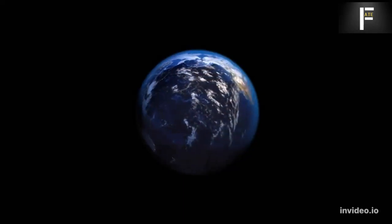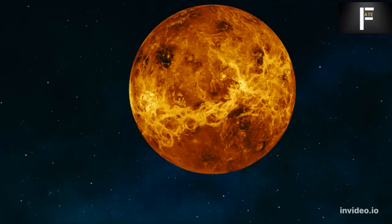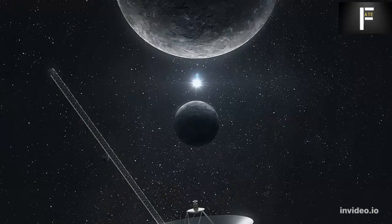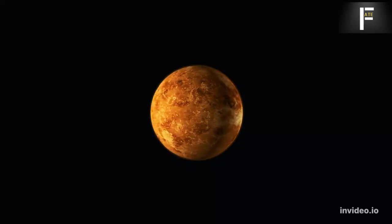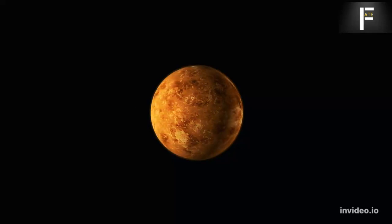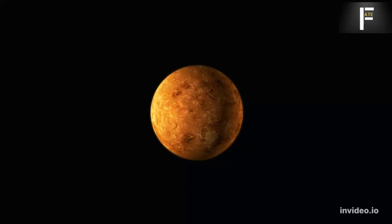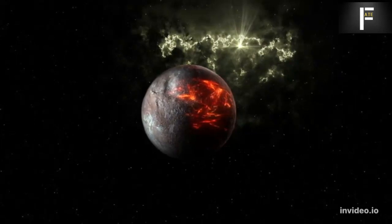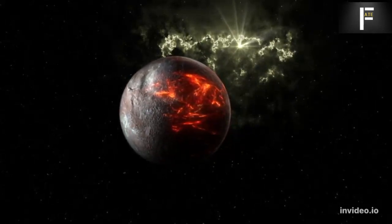New Horizons is now about 50 astronomical units from the Sun. NASA's Pioneer 10 and 11, launched in the early 1970s, have reached over 120 and 100 astronomical units respectively. The Voyager probes, launched in the late 1970s, hold distance records: Voyager 1 has traveled nearly 147 astronomical units. Yet compared to these achievements, Proxima b is still vastly farther — about 268,000 astronomical units away.